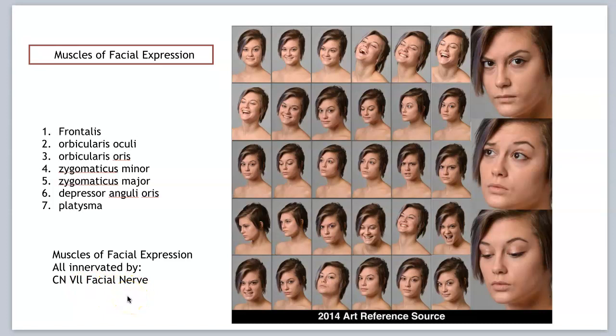We will learn that in the nervous system, but for now have it in the back of your mind: the muscles of facial expression are all innervated by the facial nerve. So let's get started.